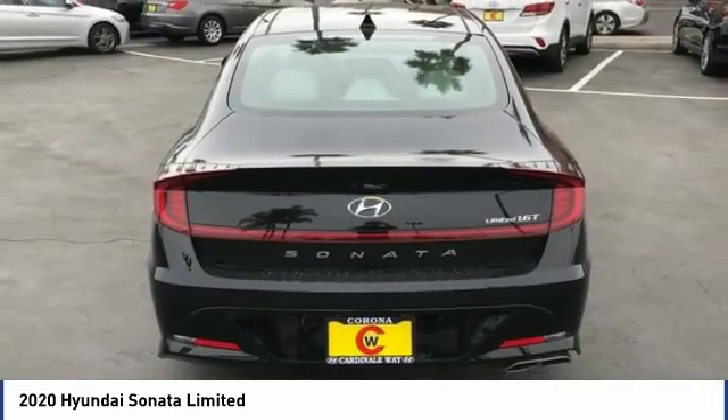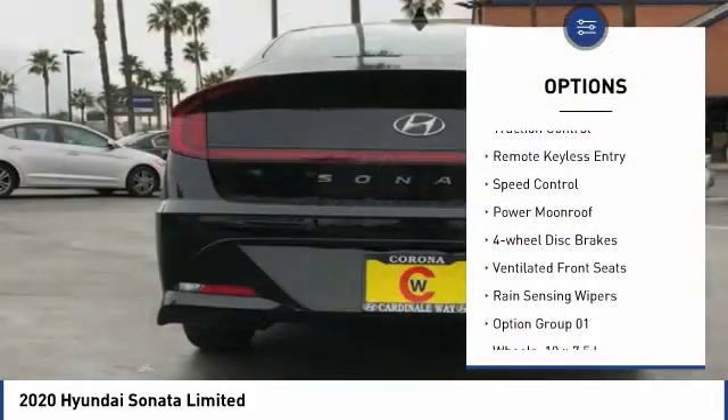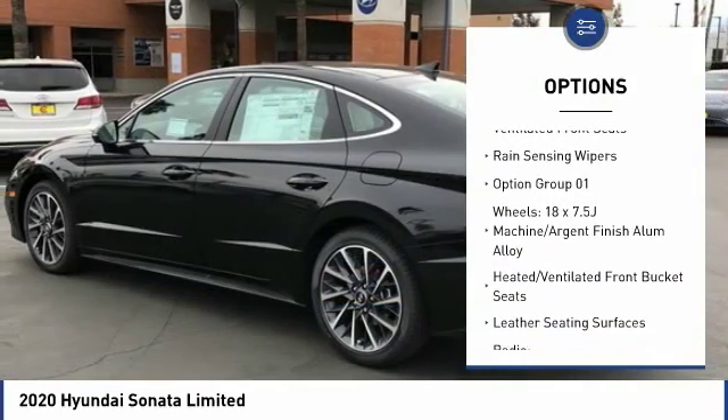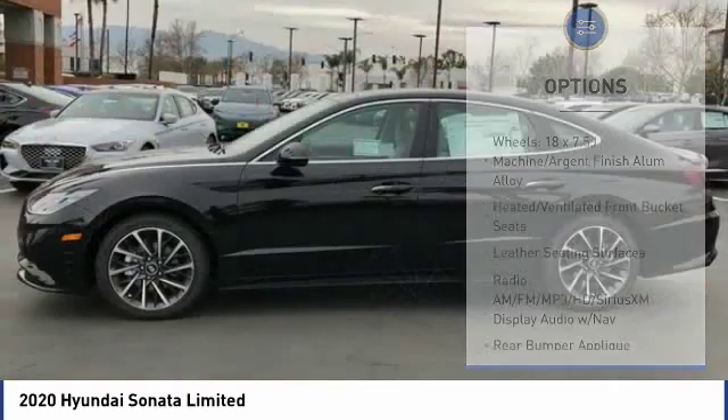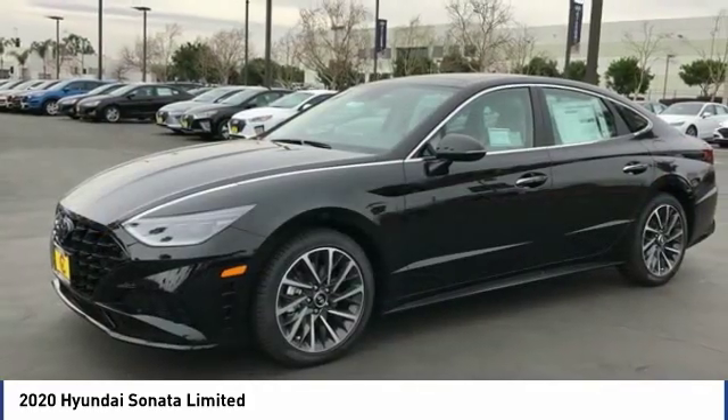Here are some of this vehicle's great options: electronic stability control, wheel locks, brake assist, traction control, remote keyless entry, speed control, power moonroof, four-wheel disc brakes, ventilated front seats, and rain-sensing wipers.